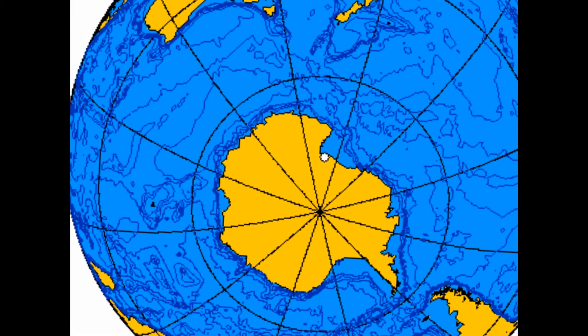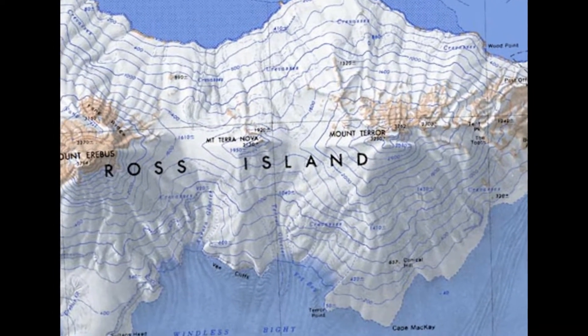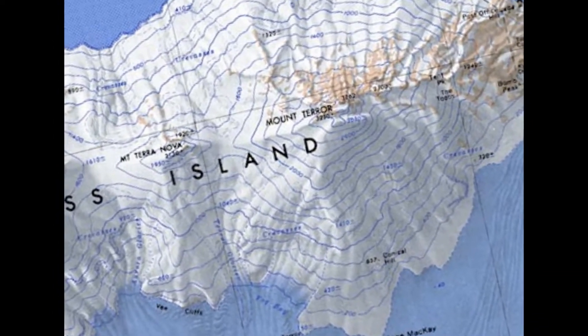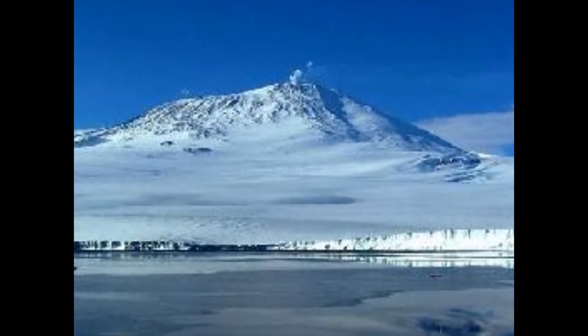Global warming is a growing world concern. Researchers are gathering data off the coast of Ross Island in Antarctica, near a dormant volcano, Mount Terror, in an area called Fog Bay.